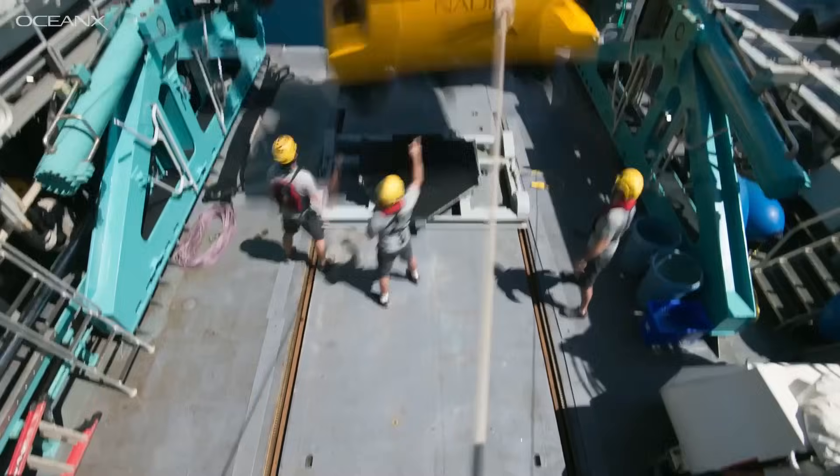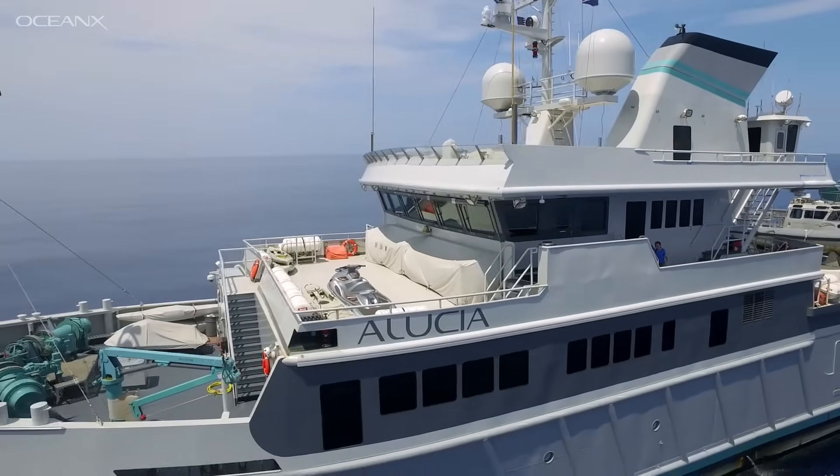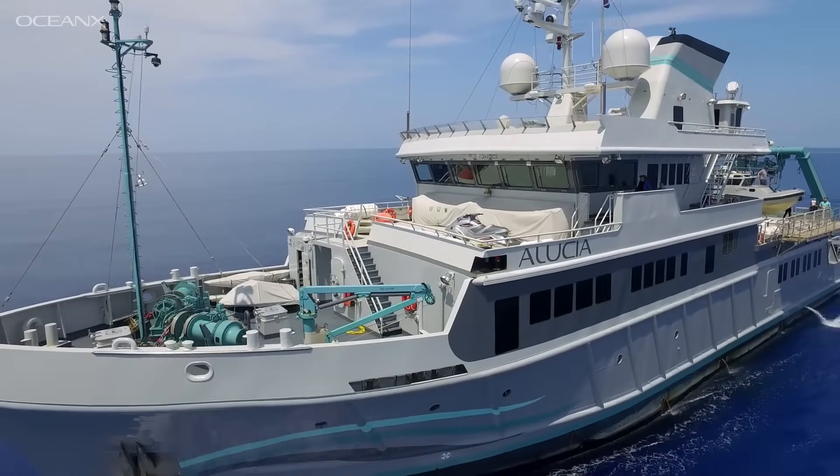We have this ocean research vessel called Aluxia, which we've been running for several years. Over that time we began to realize some things we'd really love to have.